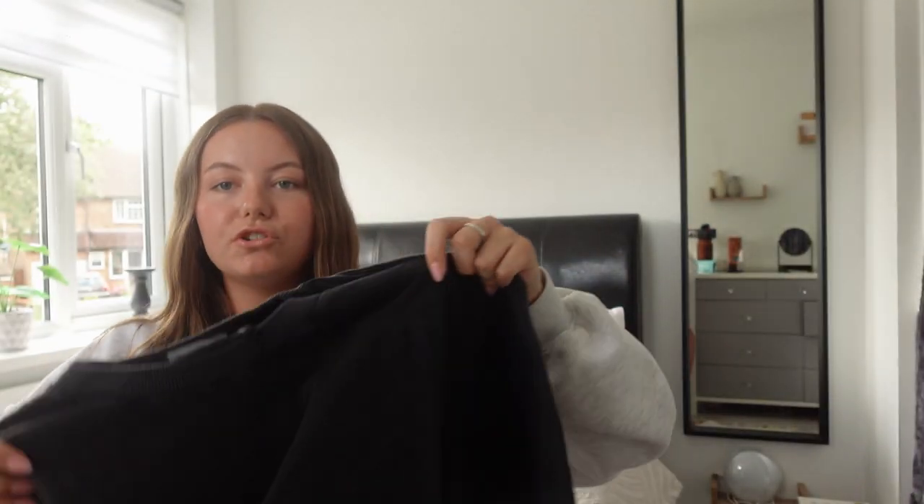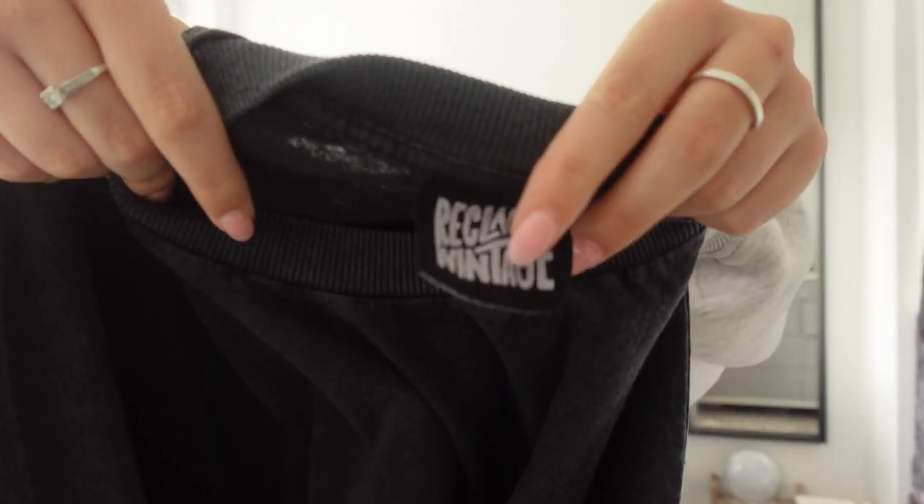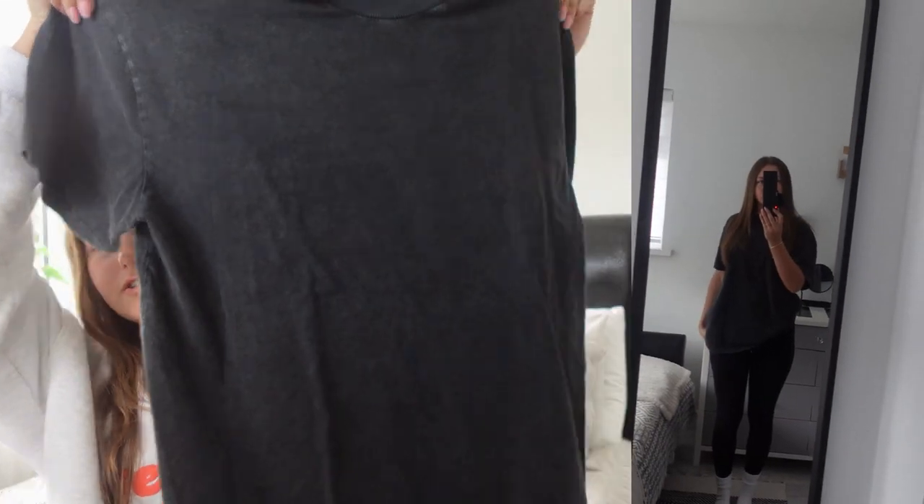Starting with ASOS — the first thing I bought was a plain acid wash t-shirt. The brand is Reclaimed Vintage. I really like jeans and an oversized t-shirt — it's an easy outfit you can style up or down. I already had a white and light gray oversized t-shirt but I didn't have a dark one. The material feels really nice and it's quite large, which is a good sign. I got this in a size medium.